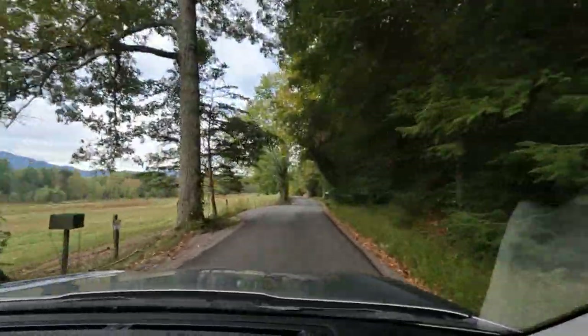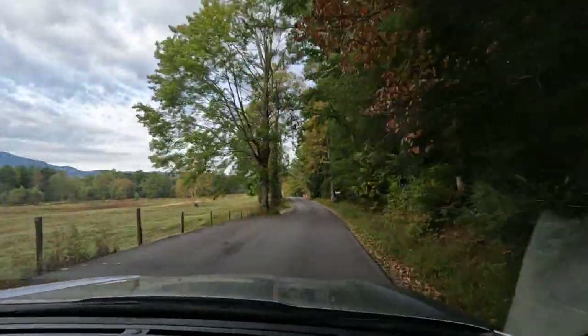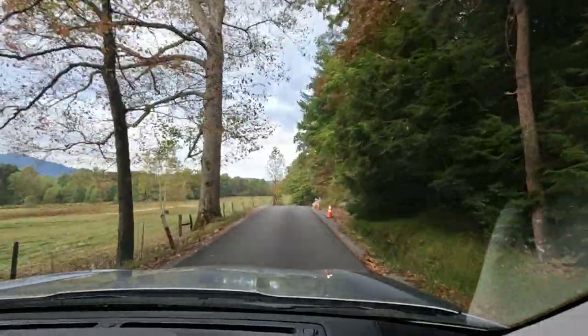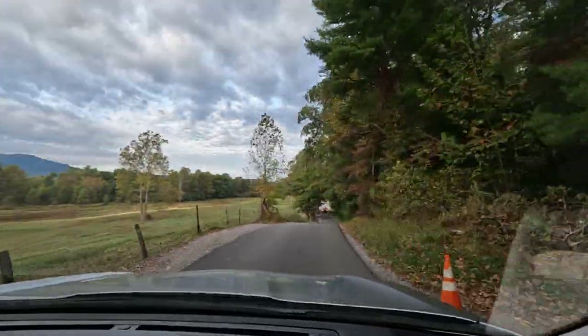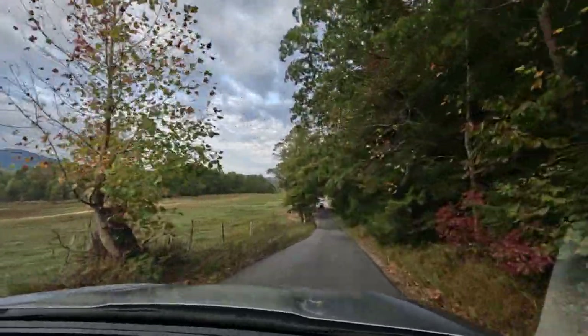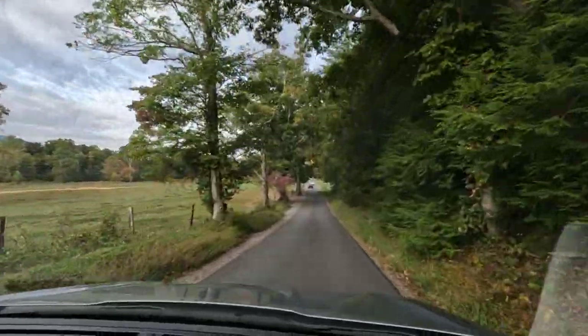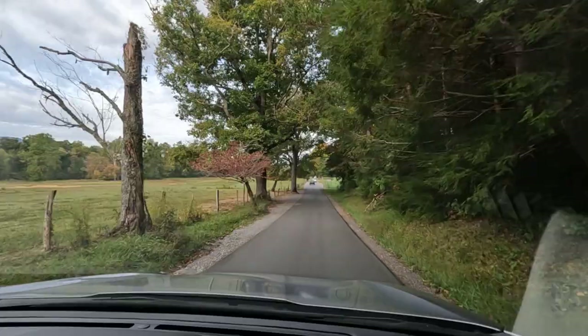They also have horses here you can ride. And they have pull-offs you can use if you want to get out and walk. A lot of times people get out and take photographs of animals.